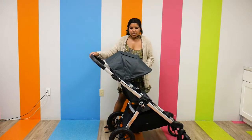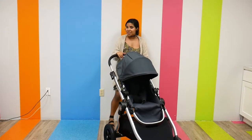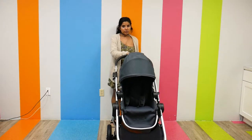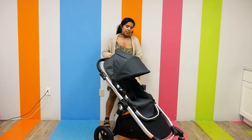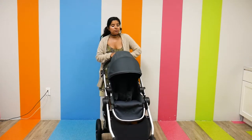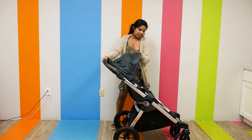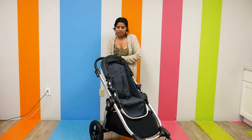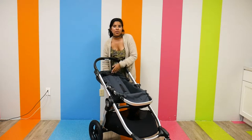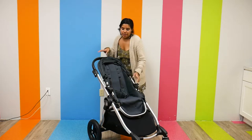As far as the canopy goes on this particular stroller, it probably has the smallest canopy of all the strollers we're going to talk about today — so that's something to keep in mind, but it does get the job done. It does have a little magnetic peek-a-boo window. The seat has a nice recline so you can adjust it to whatever position your child is most comfortable in, and it is reversible.